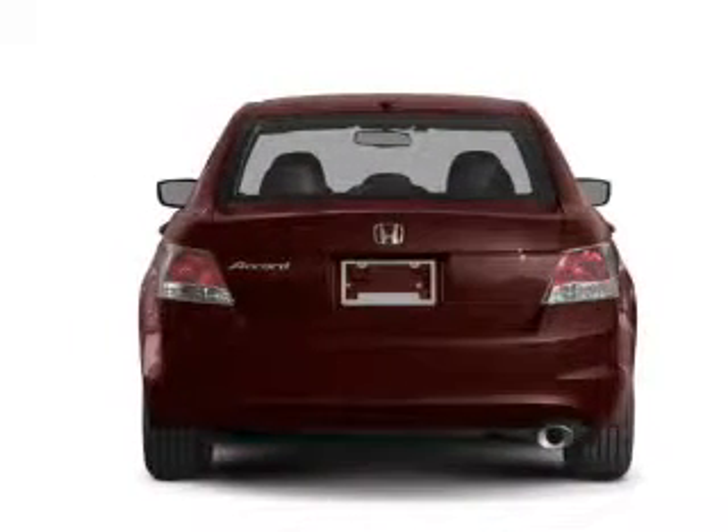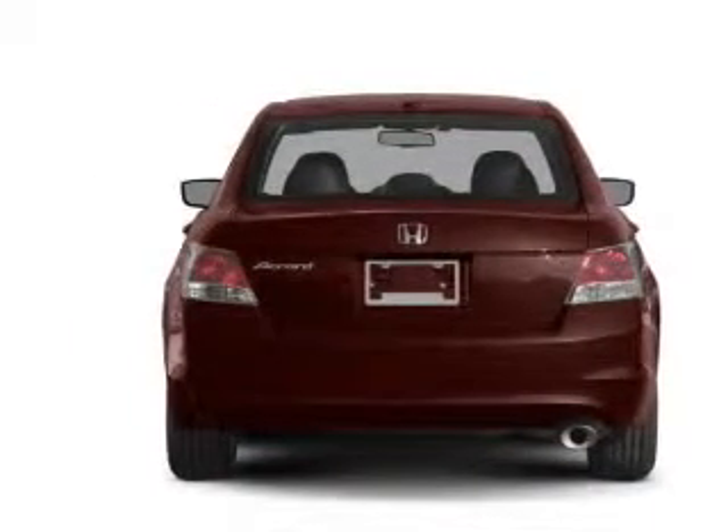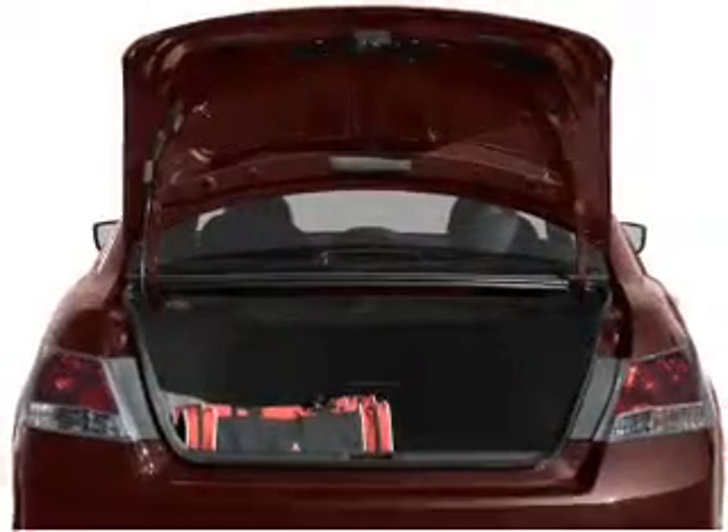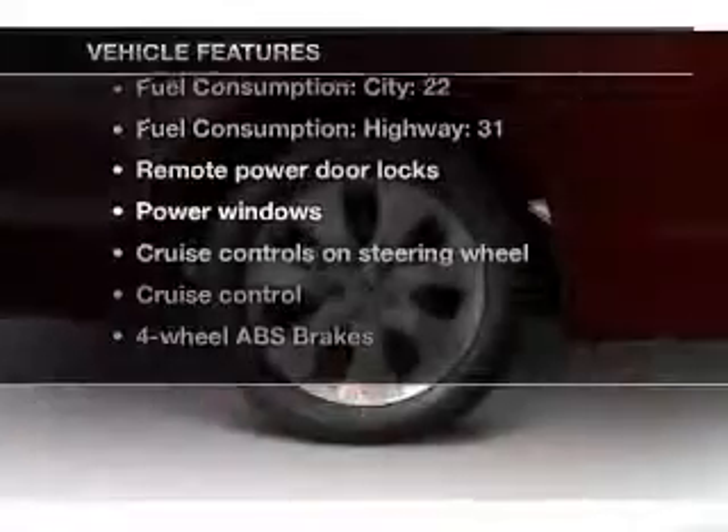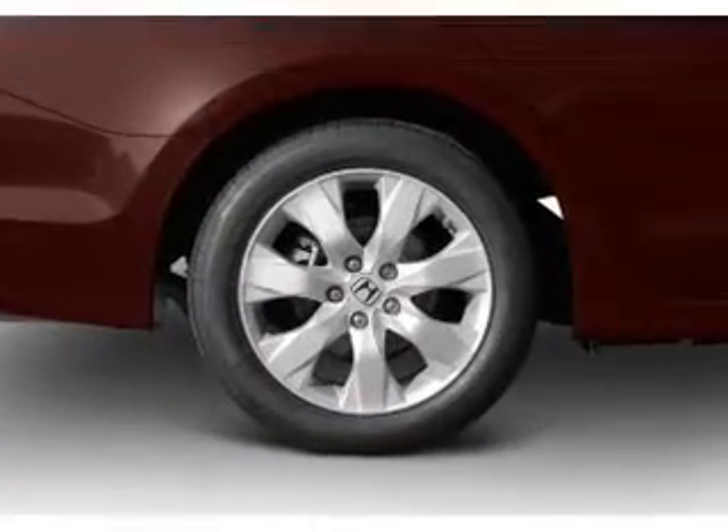Stand out from the crowd with premium wheels. The anti-lock braking system will keep you safe on the road. The sunroof lets fresh air in. Plus, enjoy these notable features that are included in this vehicle: air conditioning,